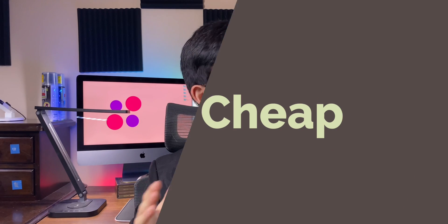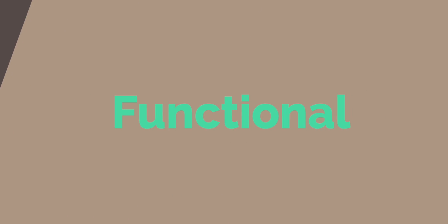So you want to start a website, but you don't want to spend that much, and you still want it to be really functional and appeals to a lot of people. Pretty trivial, but I think I can do it. Let's get started.